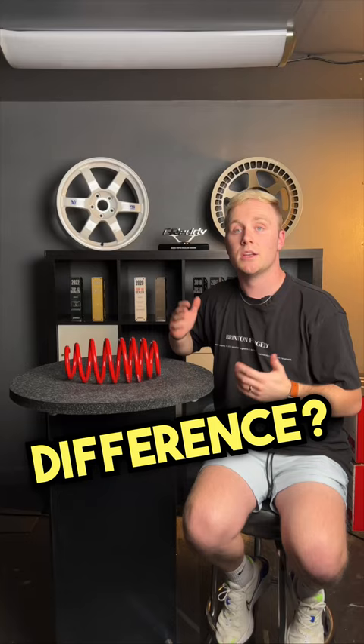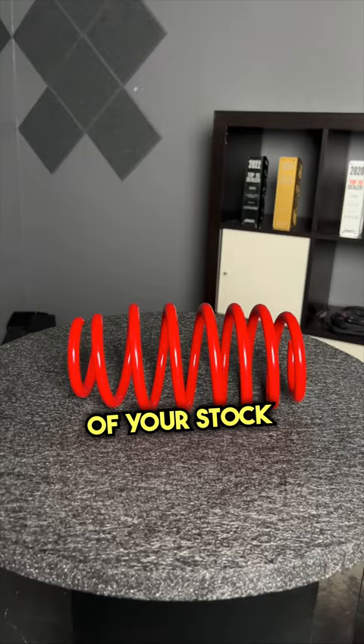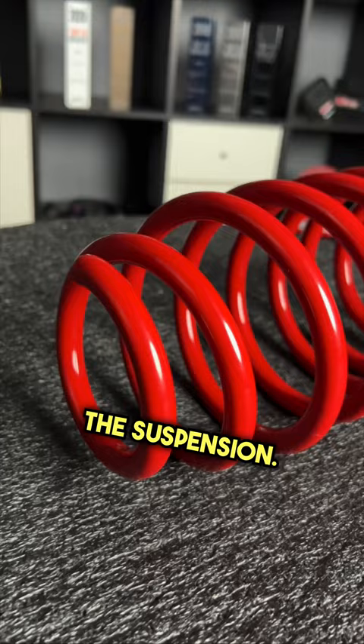Number one: lowering springs — the cheaper option. You install these instead of your stock springs to create a more aggressive stance and improve handling by stiffening up the suspension. These are mainly for looks and comfortability.